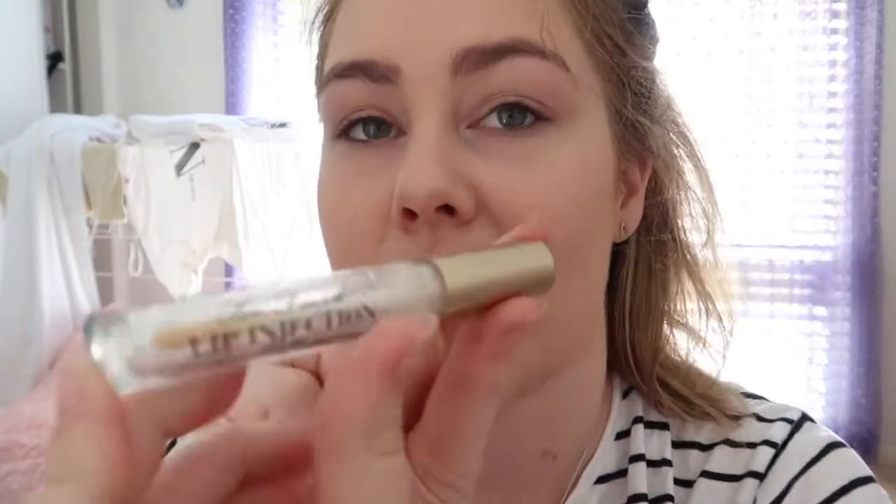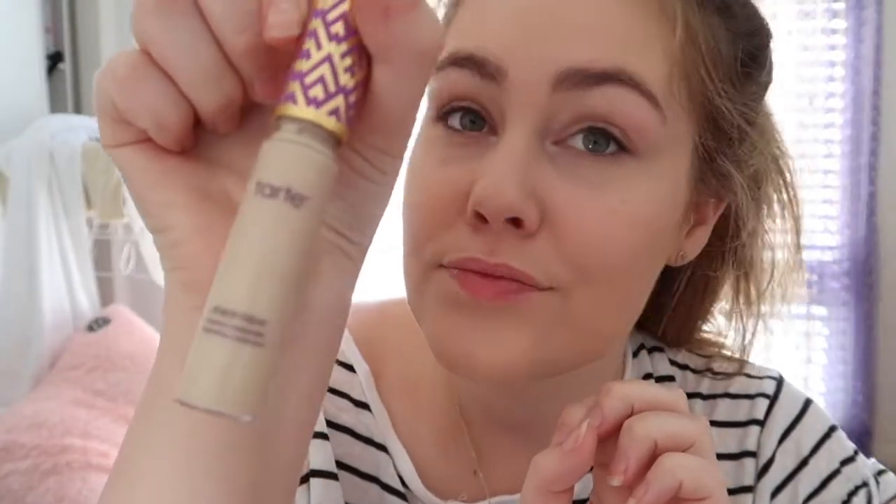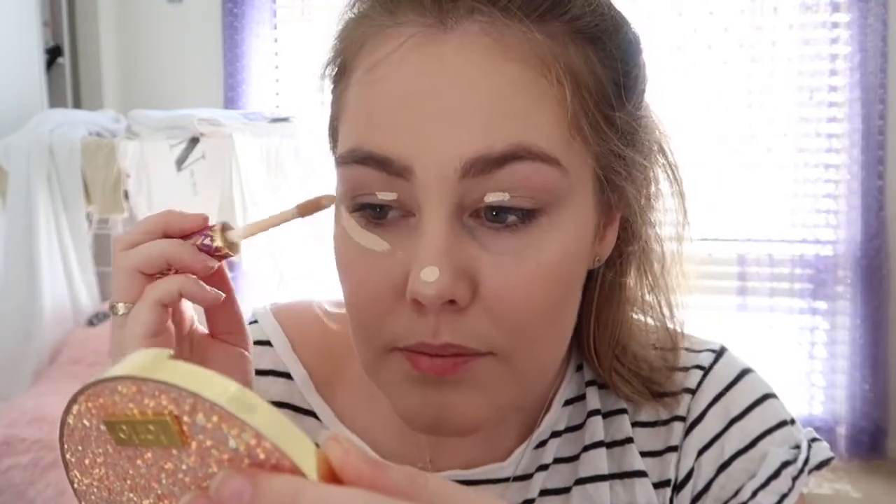I'm using the Too Faced Lip Injection — it's actually a lip plumper. Now I'm going to take my Tarte Shape Tape concealer and use it as my eyelid primer, just to lighten up under the eyes.